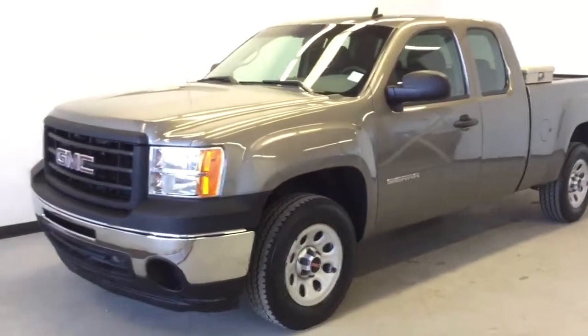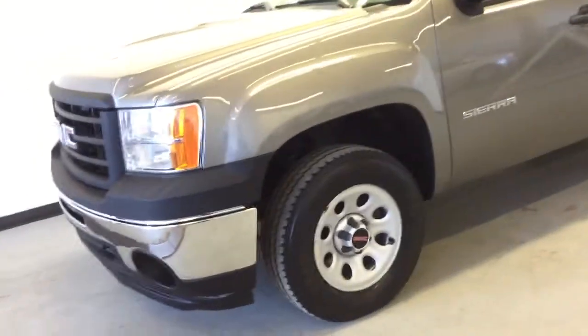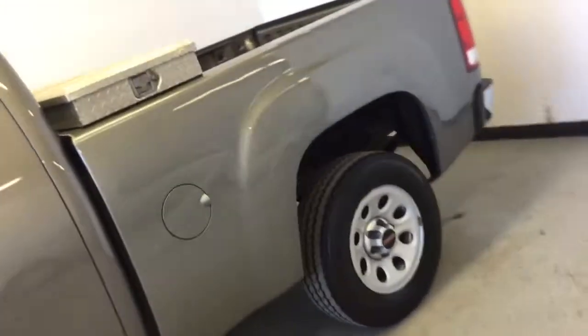This is a 2012 GMC Sierra 1500 extended cab, equipped with a 4.3L V6 under the hood, just over 117,000 clicks on the odometer.